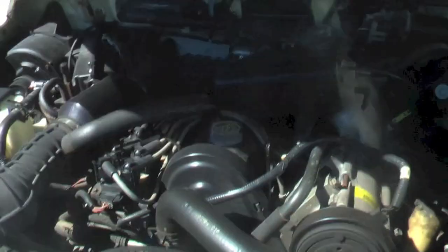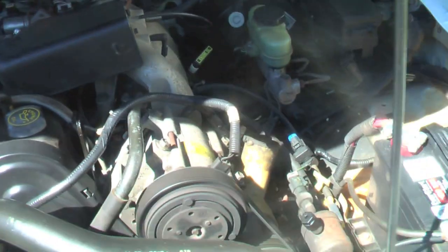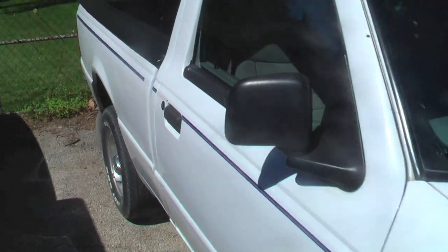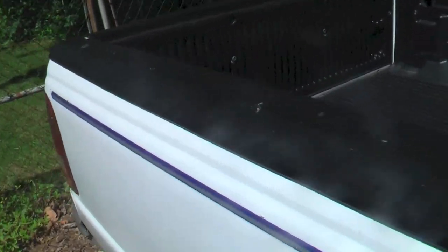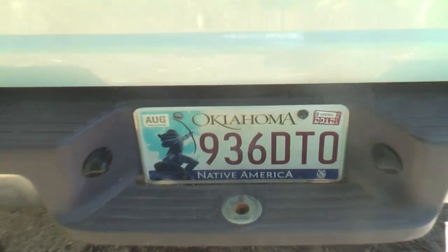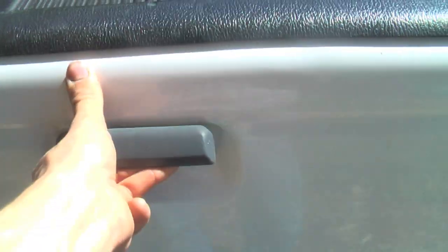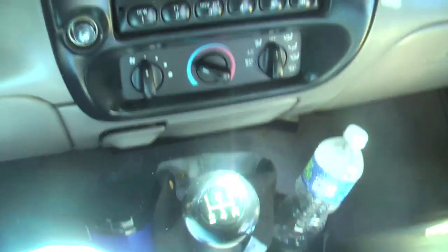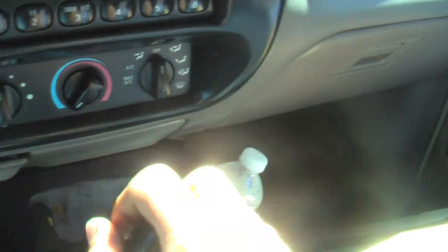A/C blows nice and ice cold. Let's go for a little drive. I came from Oklahoma. Got the sliding back window and a nice crystal clear stereo. Nice and ice cold air.